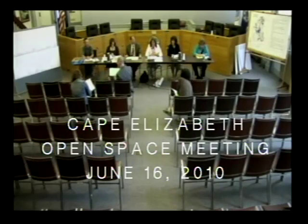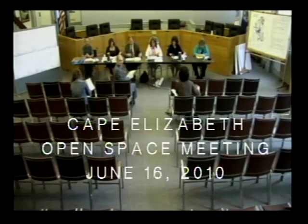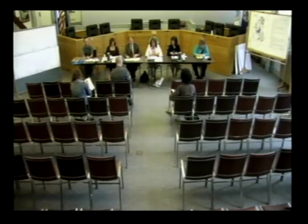Good evening. We appreciate you coming tonight and watching us on TV, and we look forward to your comments and input as we go on with this commission.